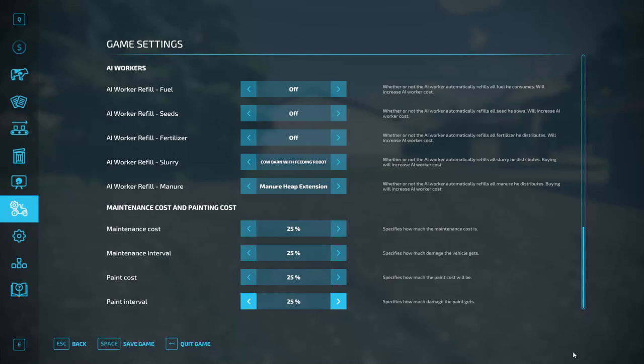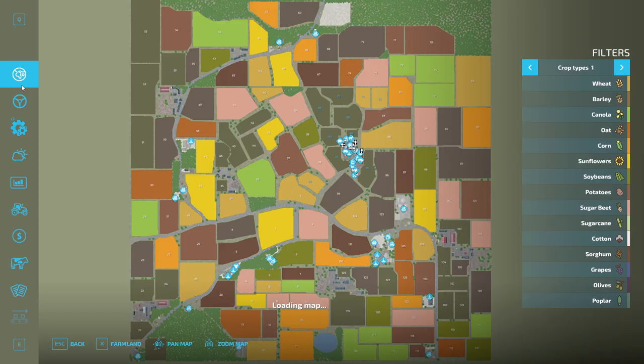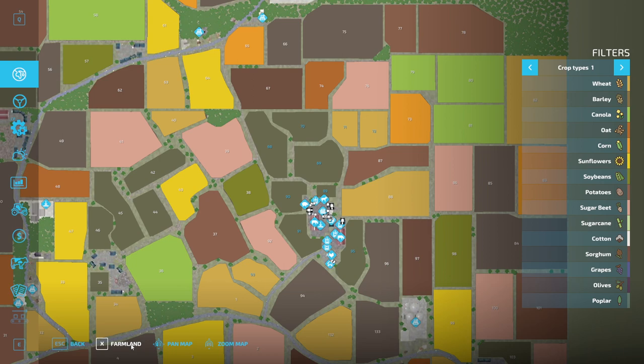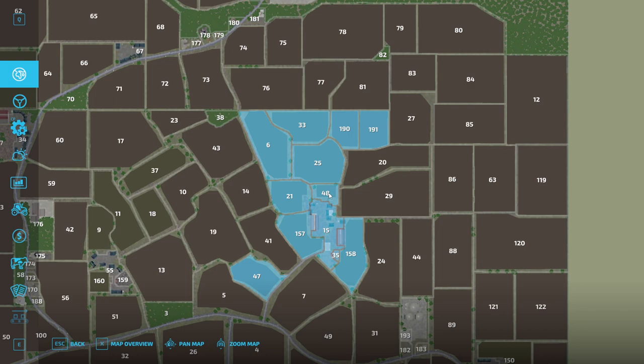Looking at the map: we start with ten fields. Some of those are for animals — we'll just let them snack in there rather than mowing. Our working fields are going to be five up top and one down below. Horse stuff I might just ignore completely, we'll see. Alright, here we go — Maple Farms!